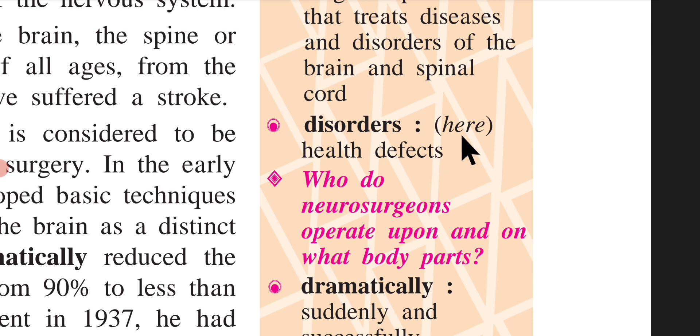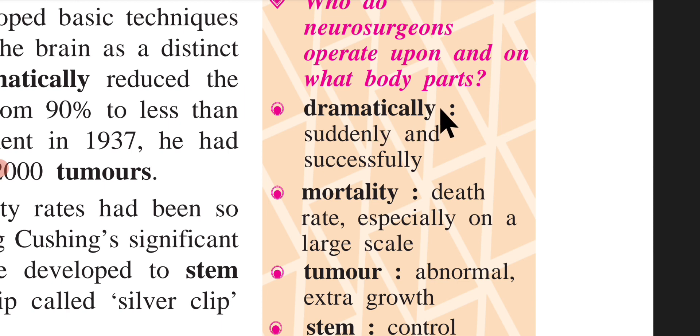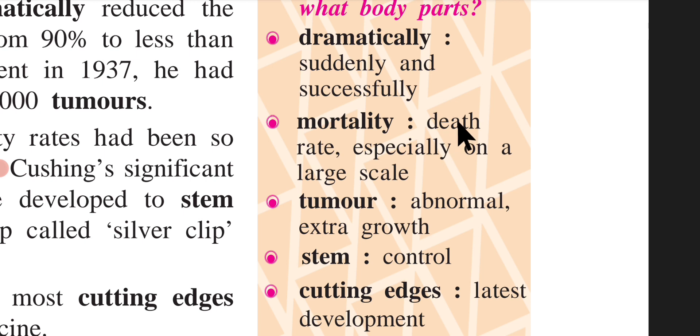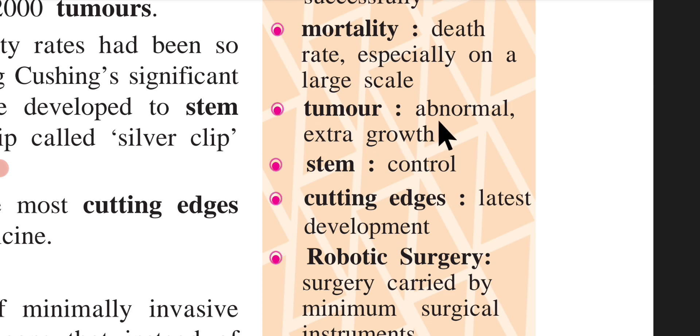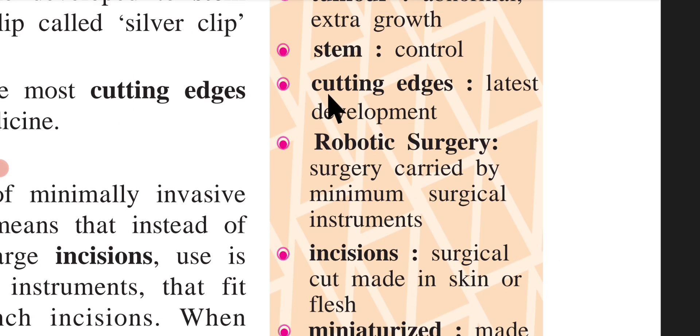'Neurosurgery' is a surgical specialization that treats diseases and disorders of the brain and spinal cord. 'Disorders' here means health defects. 'Dramatically' means suddenly and successfully. 'Mortality' refers to the death rate, especially on a large scale. 'Tumor' means an abnormal extra growth. 'Stem' means to control. 'Cutting edge' means the latest development.